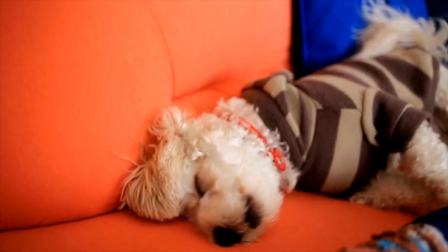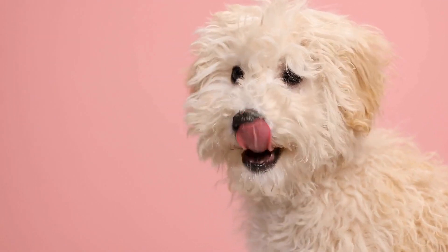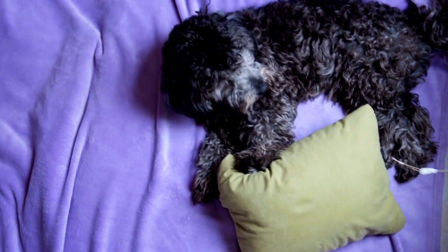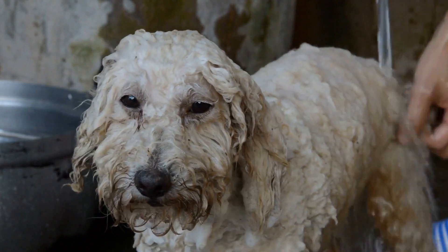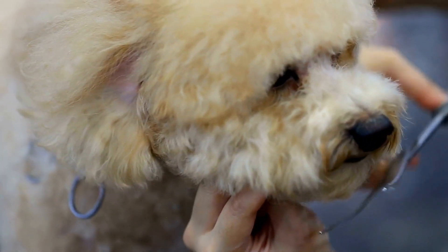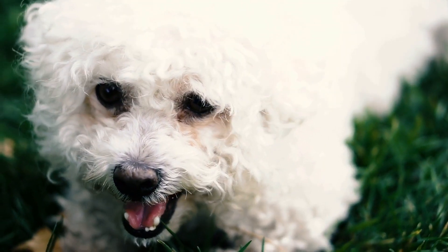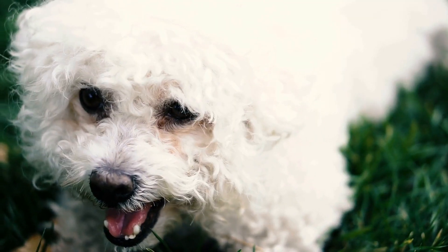The grooming process for a poodle involves several steps, starting with brushing. Poodles should be brushed at least once a week to remove loose hair and prevent matting. You will need a slicker brush or a pin brush, depending on the size and type of your poodle's coat. Brushing should be done thoroughly, starting at the roots and working your way down to the tips. Be gentle and avoid pulling on the hair to prevent any pain or discomfort. Regular brushing will also stimulate blood circulation and distribute natural oils, keeping the coat shiny and healthy.